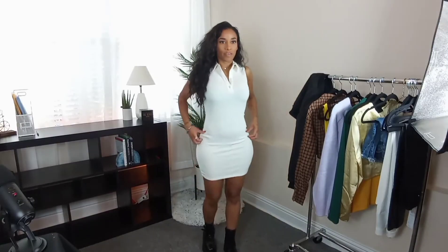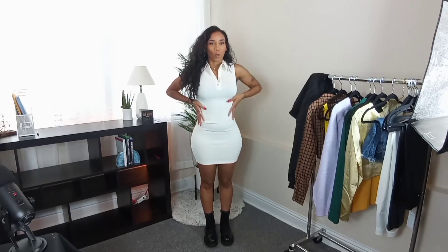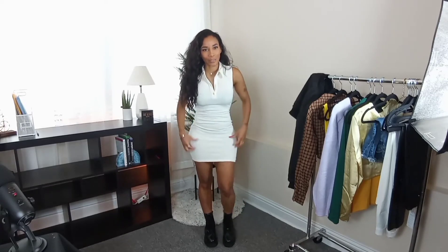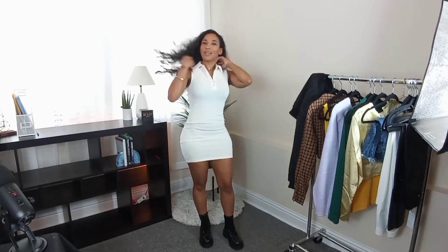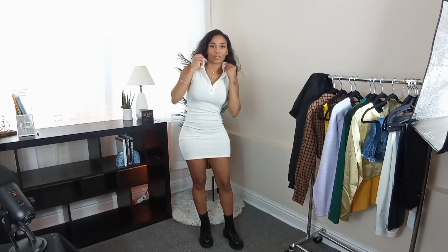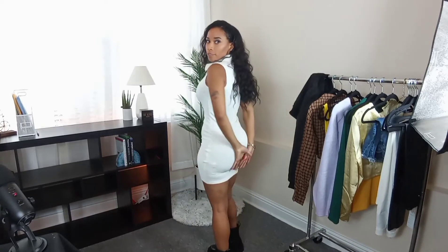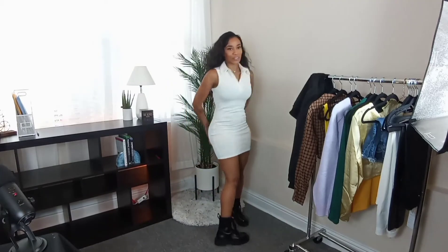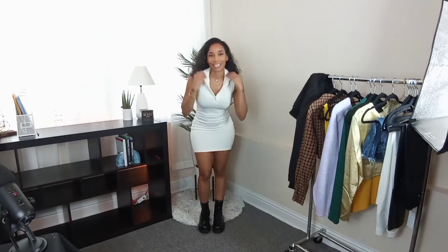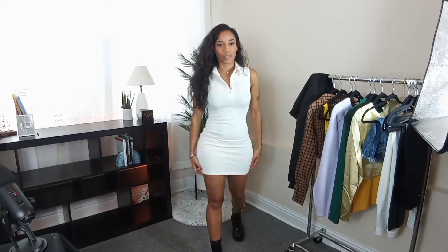Okay, this is the next outfit. It's this really cute tennis-looking ribbed material skirt — like a little mini skirt. I really like this; it's cute and summery. I feel like I'm about to go play tennis. I'm going to turn around just a little bit. It's an off-white color, super cute. This is an extra small — it was a little difficult getting on and off; I probably should have gotten a small.